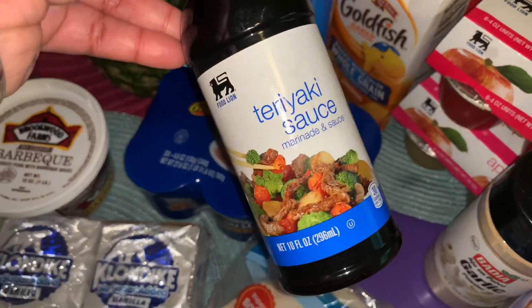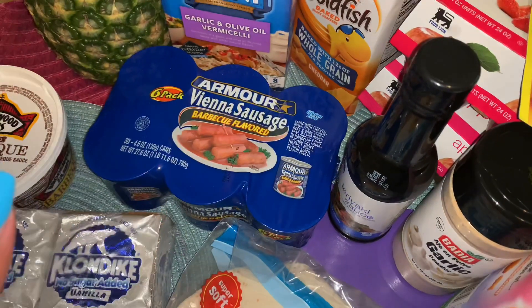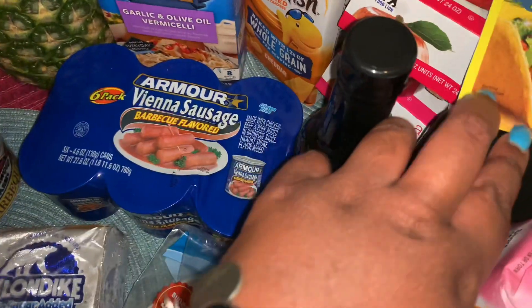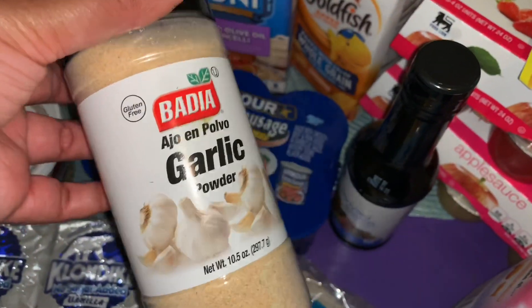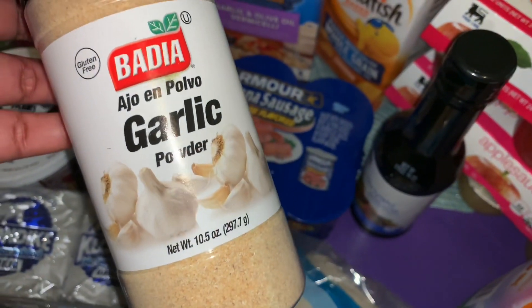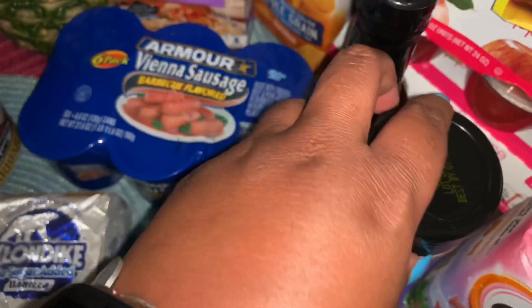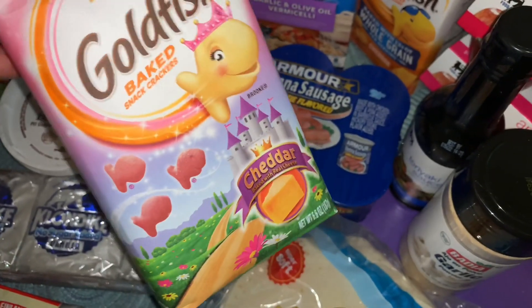I also got some teriyaki sauce — I'm going to make a shrimp stir fry this week. We still have fresh garden veggies from family members and some frozen veggies as well, so we'll use some frozen broccoli with that. We also got a big container of garlic powder — we use garlic powder a lot, so it's smarter to get the larger 10.5 ounce container by the Badia brand.